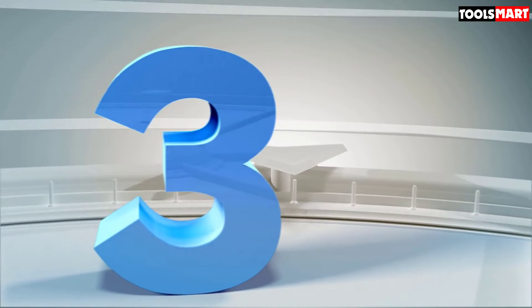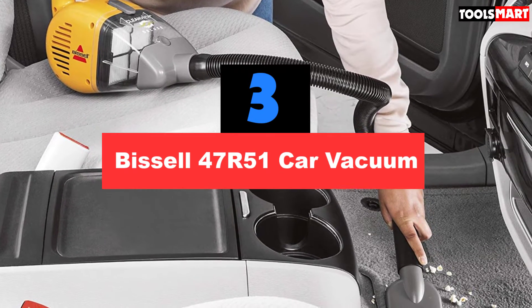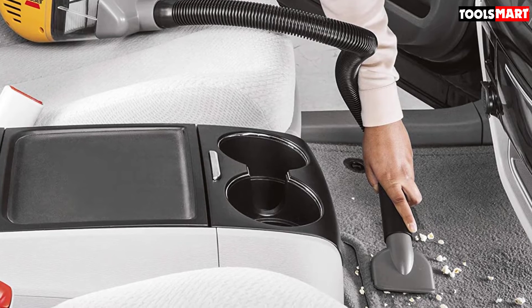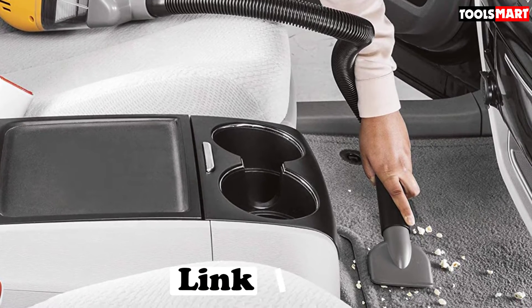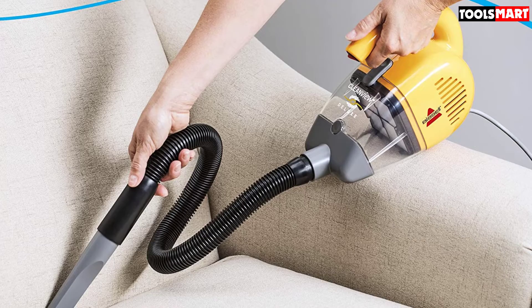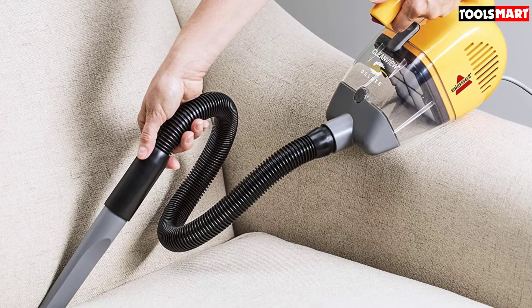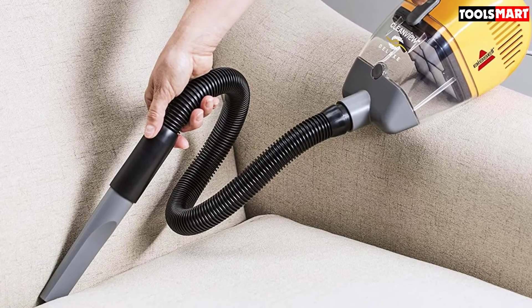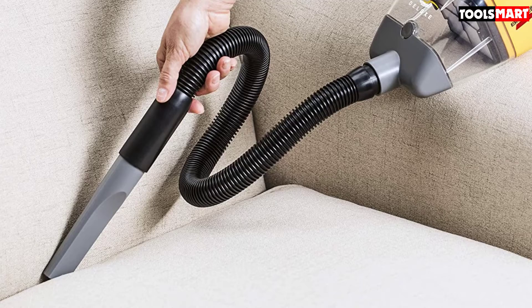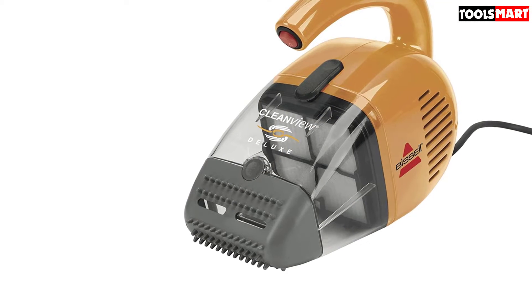The third product on our list is the Bissell 47R51 Car Vacuum. If you are looking for a compact and lightweight corded handheld vacuum for use in your car or for a variety of other small-scale cleaning jobs, this inexpensive option from Bissell should be of interest. It is very similar to Bissell's dedicated pet hair vacuum and includes the same rubber pet hair attachment, making it an especially good pick for dealing with stubborn pet hairs. It also incorporates HEPA filters that trap microscopic particles and allergens — essential for anyone with animals or dust-related allergies. Other accessories include a 2-foot extension hose, a wide mouth tool, and a crevice tool, among others.